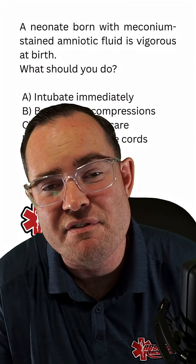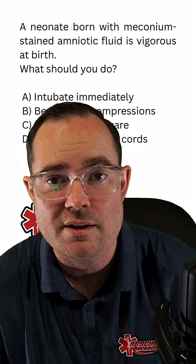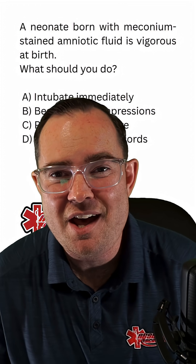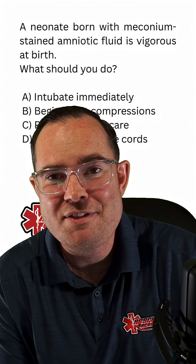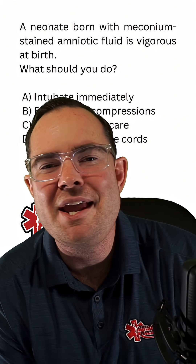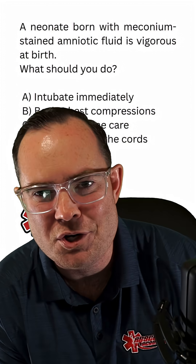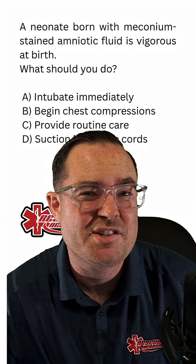But if I'm able to ventilate via a BVM and get good breaths, I'm going to continue to use the BVM. I'm only going to consider intubation if I'm unable to ventilate. To my paramedics out there who think they can intubate anything — you don't intubate babies and newborns. Maybe you've done it once in your career, maybe. Leave that for the hospital. The answer is C.